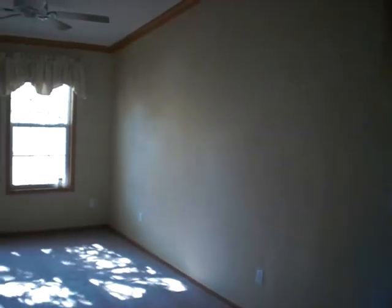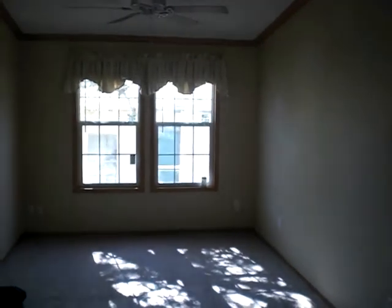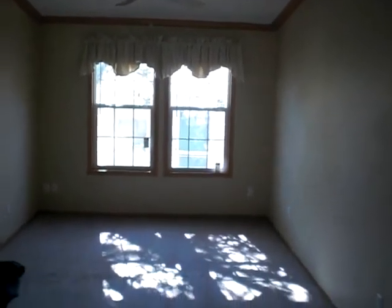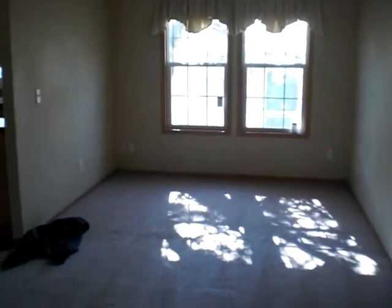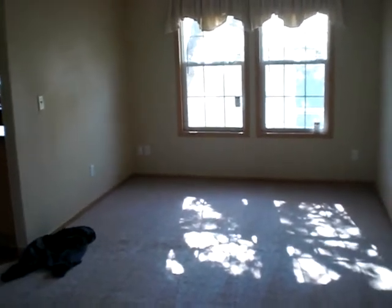This is the living room — I mean the dining room. It has a ceiling fan right above it, two windows, outlets, and also a cable outlet right there on the wall.